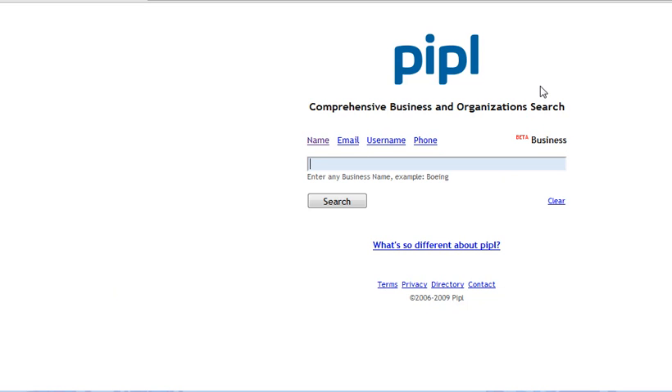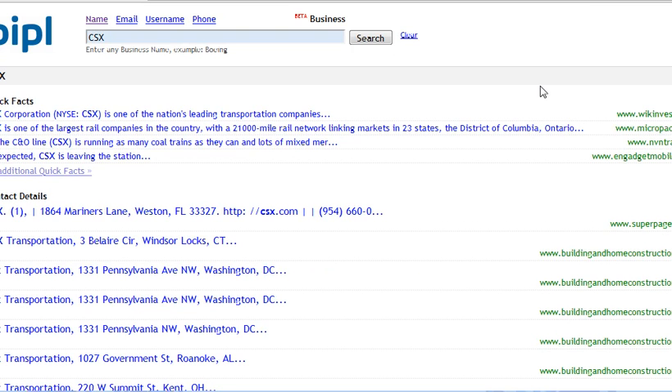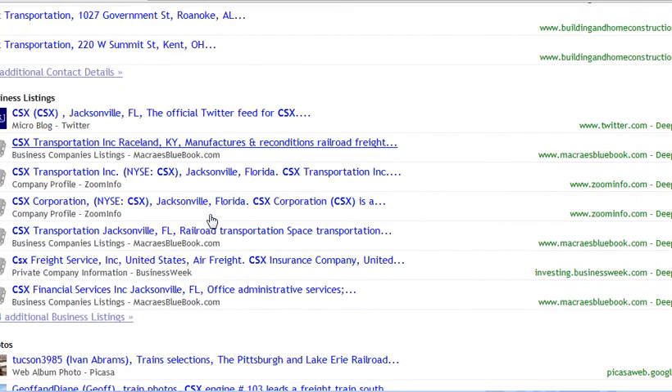Click on business and you can put in any information you want. In my area there's a railroad company named CSX — it's a pretty large company, just using that as an example. What it does is search out into the web and bring back all kinds of results related to the company. There are various addresses listed here and different business listings.